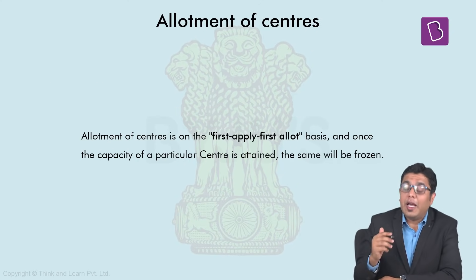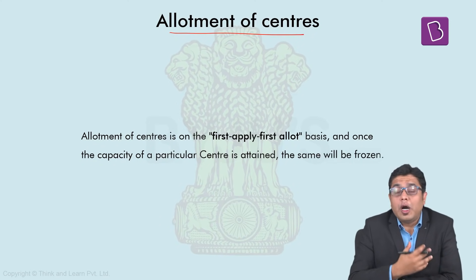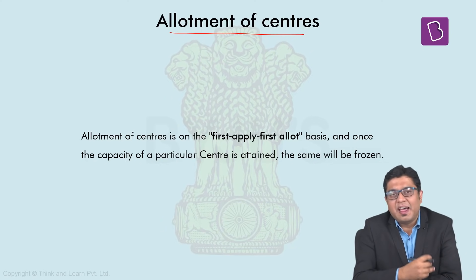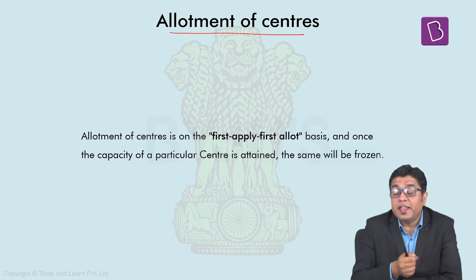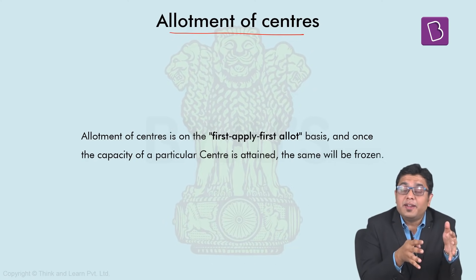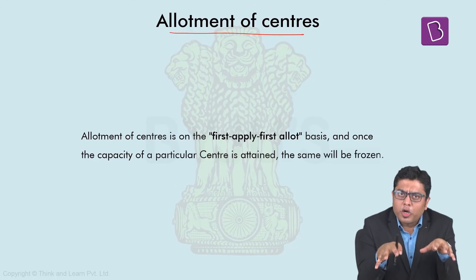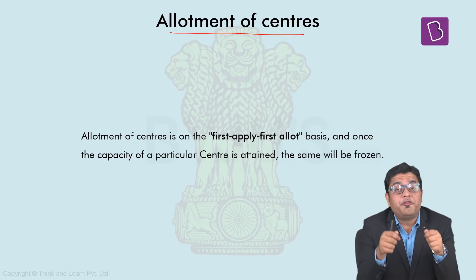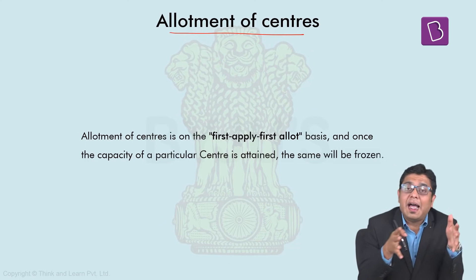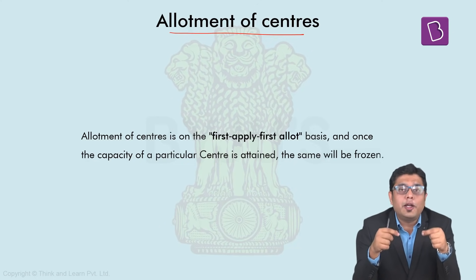Then we move on to the allotment of centres. In order to appear for the examination, you need to go to a centre both for prelims as well as mains exam. It is in the form itself where UPSC inquires from the candidates about the centres where the candidate wants to appear. But allotment of centres is strictly on a first-come, first-served basis — the sooner you fill the application form, the greater the probability of getting the centre of your choice.